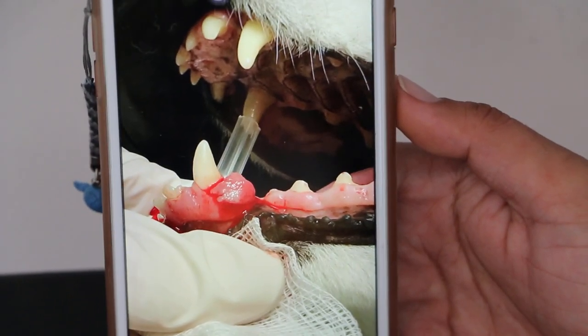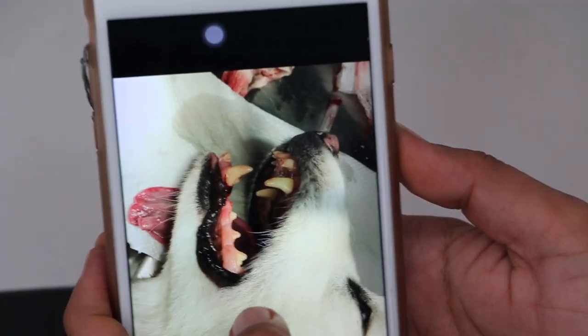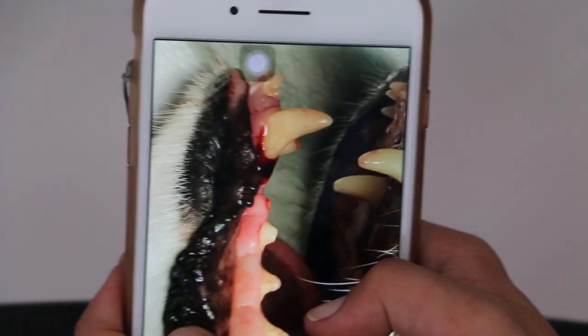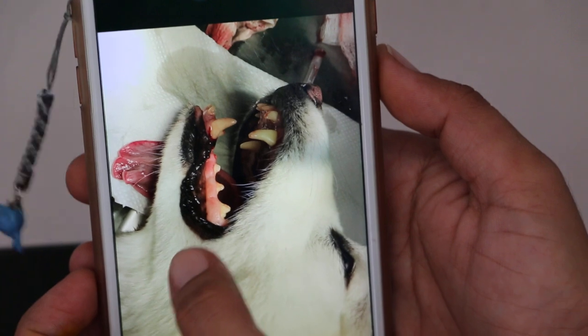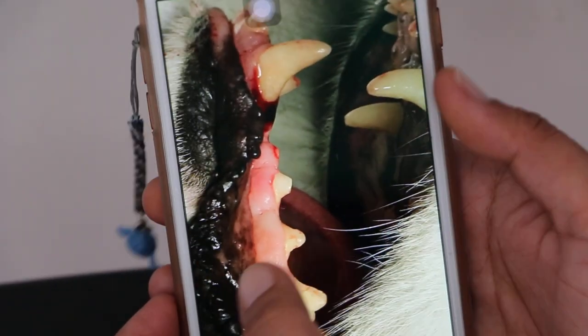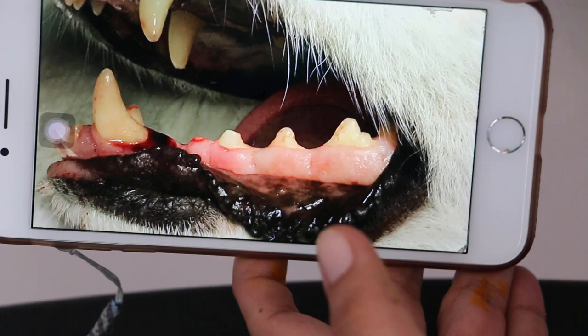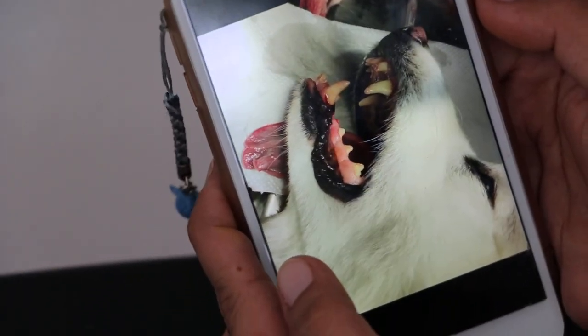This is before the operation. Going back to the same orientation on the left — same as the first photo.